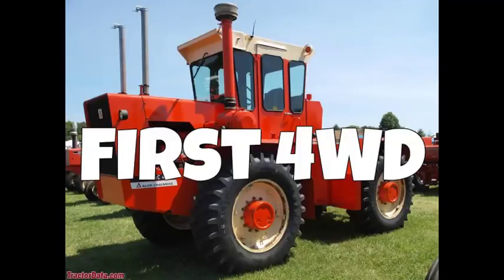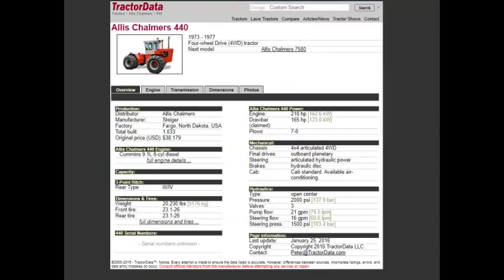So it's been around since 1901. How long did it take an articulated four-wheel drive tractor to be produced in that pretty orange? Well, 1973 — and in 1973, that tractor would be the Allis-Chalmers 440.